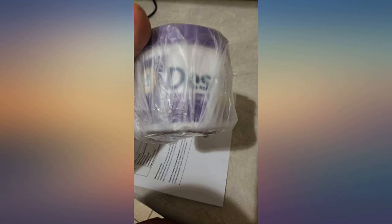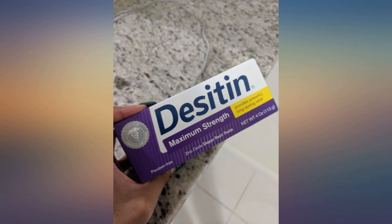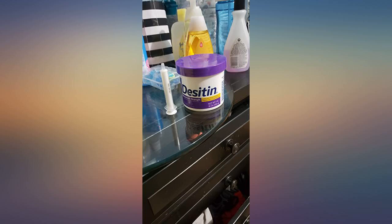This is the only diaper cream that will clear up any signs of redness or onset of a rash within hours. I was surprised by the potent scent, but this clears up my little one's bottom like no other cream. A must-have for any parent or any mom-to-be.